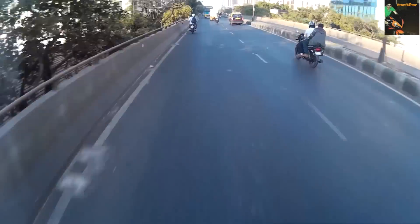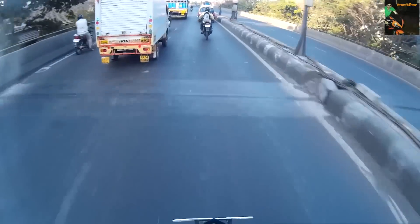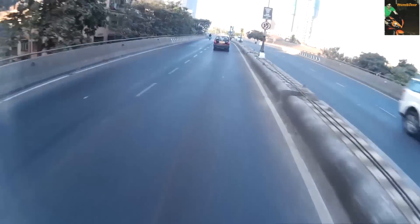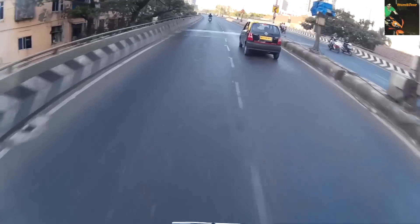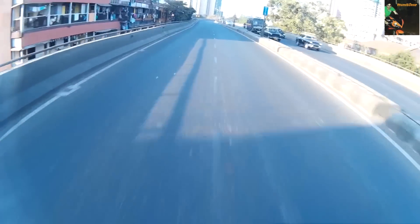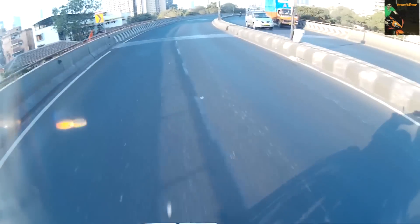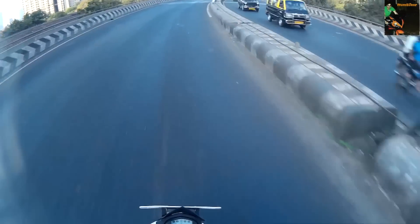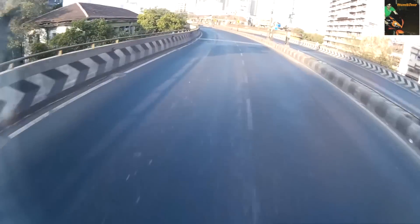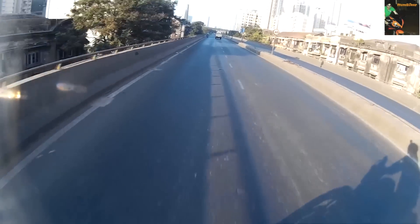Two or three of my friends own a Duke 200 and that's what they have experienced with the mileage. Now for 390 and RC 390 mileage — I don't own an RC 390 and none of my friends do, but since they have the same engine they should give the same mileage. I've also checked the internet and most people have claimed the same mileage I'm getting on my Duke 390.